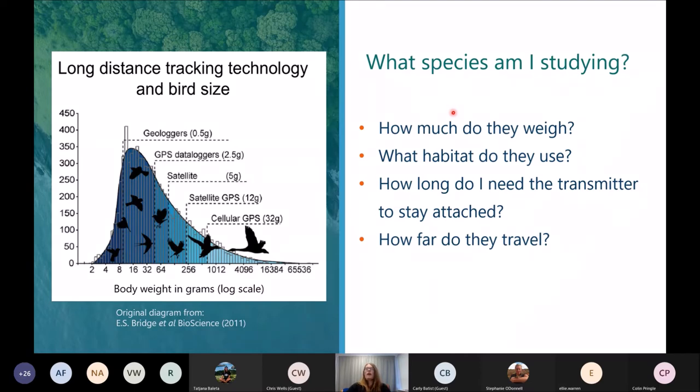You have to think about how much they weigh because ethics committees often have limitations — for example, the BTO here in the UK often has a three percent limit for long-term tags, or different weight limits depending on whether the tag goes on the leg or the neck. It's also important to think about what habitat they're using and the limitations that poses for the technology. Consider how long you want it to stay attached — birds molt their feathers every year, so gluing a transmitter on feathers means it may be lost much earlier than with a harness. And how far do they travel? Some technologies have limited range or require retrieval from the birds, which could pose a challenge for far-ranging species.